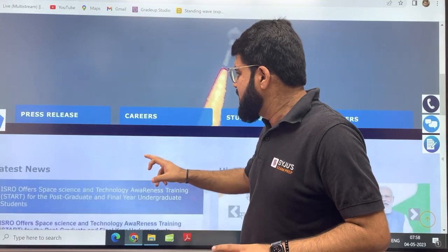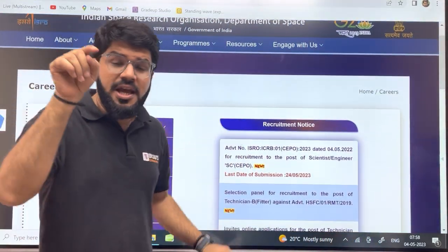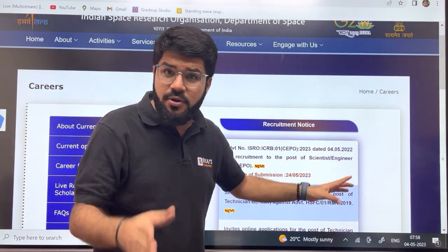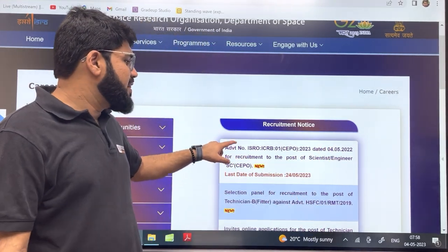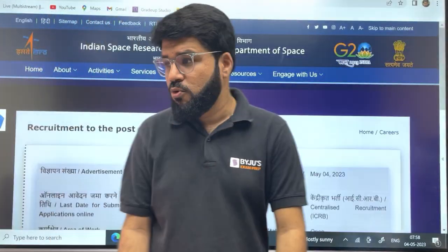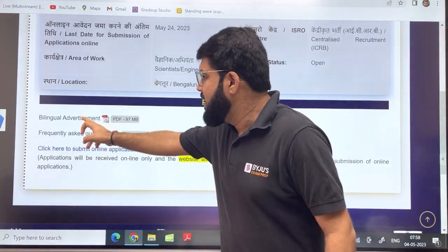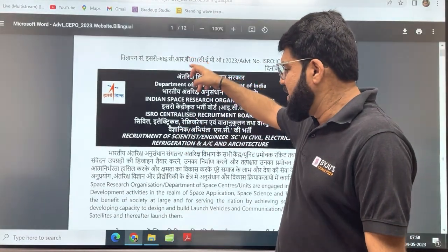This is the ISRO official website. Let me quickly go to the careers page — the first notification you're going to see for today's date, and you're getting this update right in the morning, is for the recruitment for the post of SC. Let me go deep inside this recruitment and tell you all the important points. Let's have a look at the complete detailed PDF here.